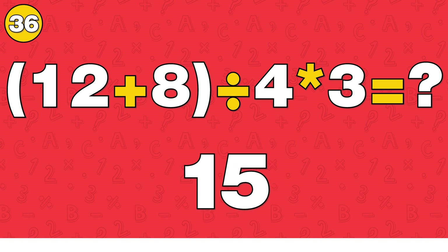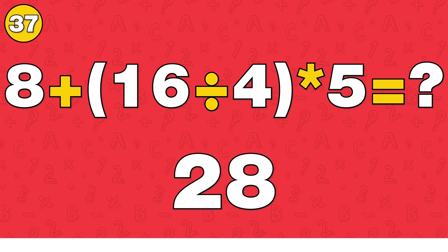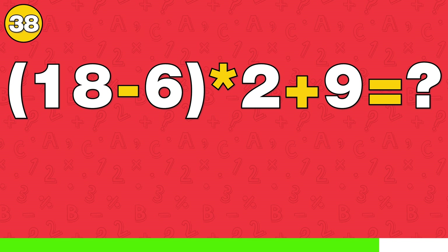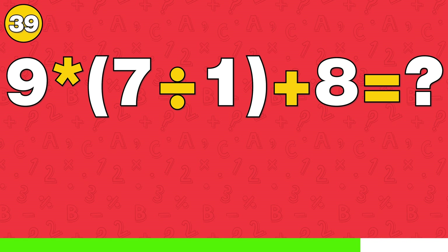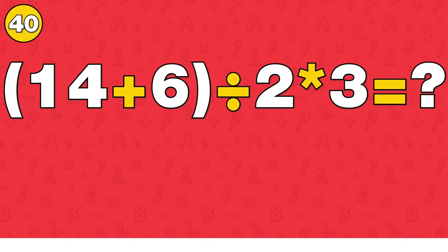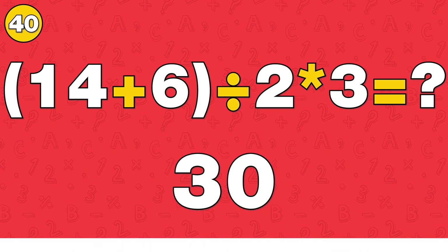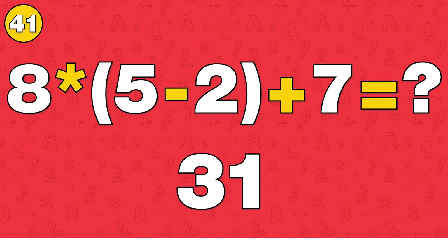The answer is 20. The answer is 28. The answer is 21. The answer is 30. The answer is 31.